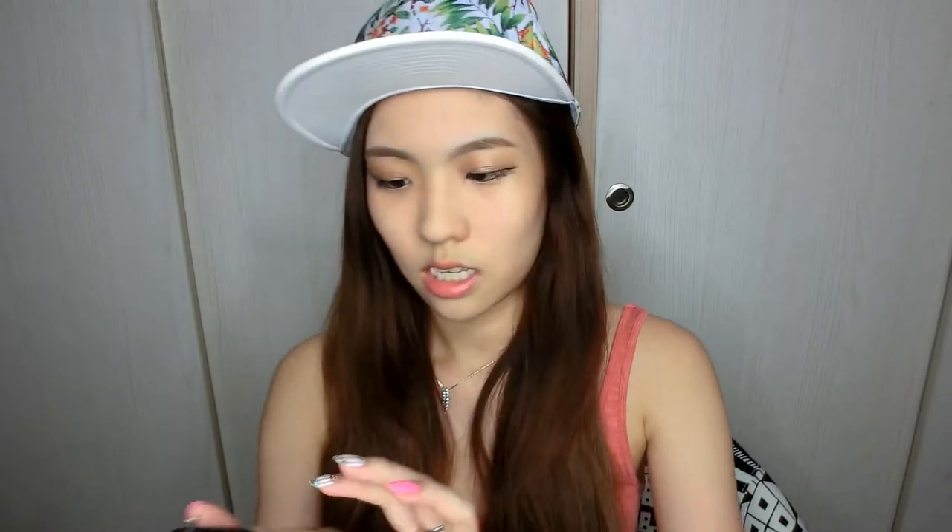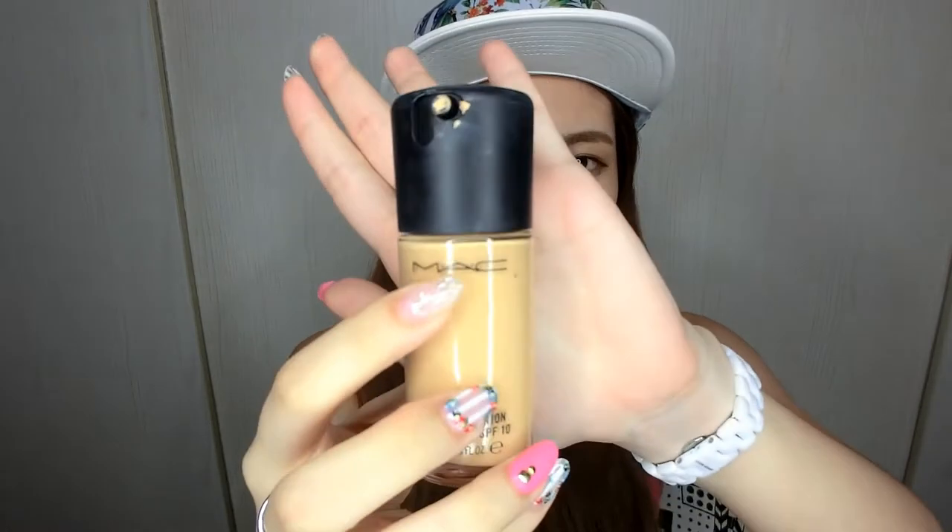Next is the MAC Pro Longwear SPF 10 Foundation in NC20. My sister actually gave this to me because my skin tone lightened — probably from using DRX products and a recent facial. My own foundation didn't fit me anymore so I asked her for one and she passed me this, and I've been loving it. I've been wearing this for my photo shoots and everything, and it really does last long. The coverage is pretty decent and it didn't break me out, so if that's a good gauge, you might want to check this out.